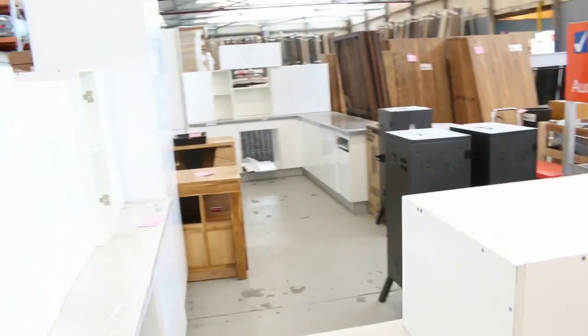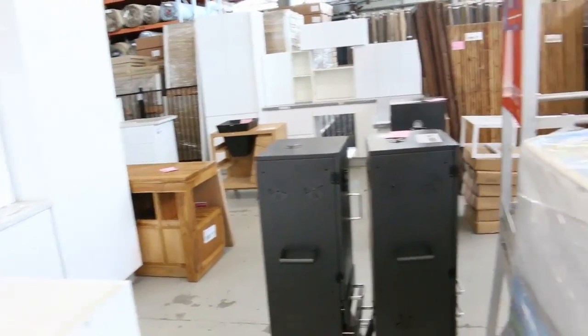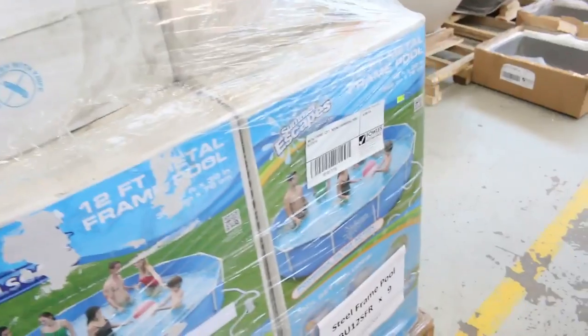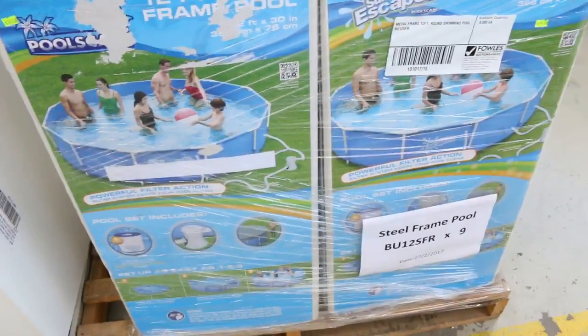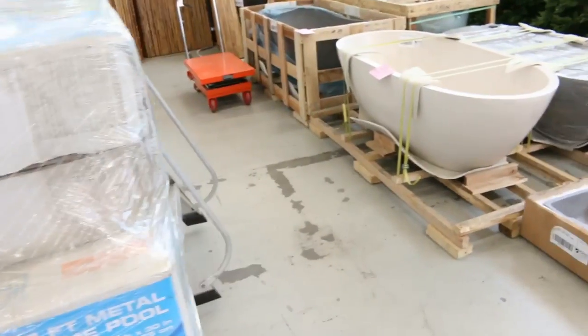Some complete kitchens here as well. I can see lots of freestanding vanities including teak vanities. Lots of pools in — really perfect timing for the pools. They'll go for next to nothing, around $100 to $120.